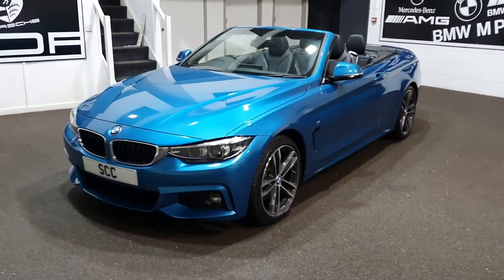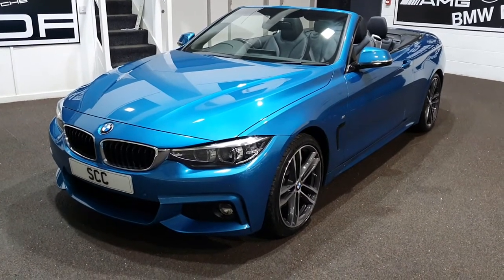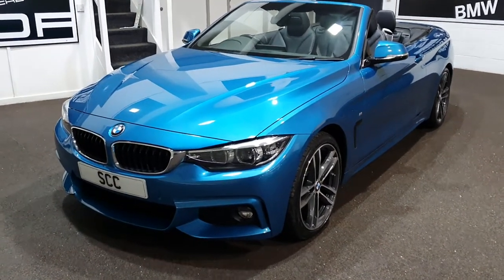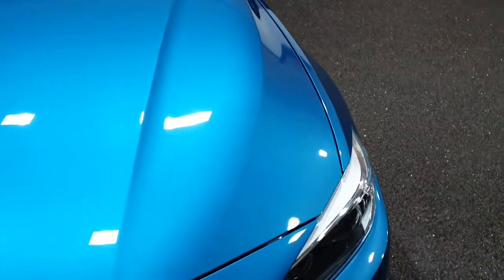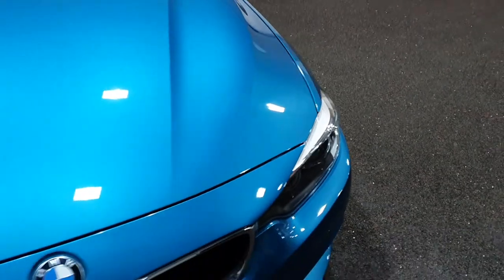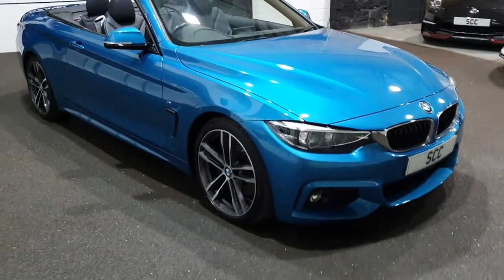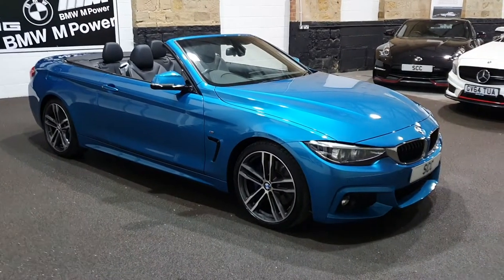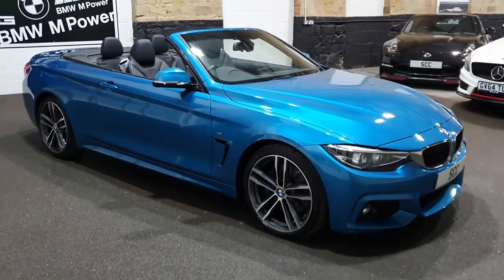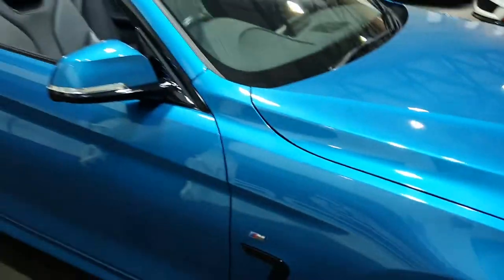It's in stunning Snapper Rocks Blue, which on these smartphones may come across a bit closer to Estoril Blue in the still images. But here right now, if you imagine a Caribbean sea where you can see the sand below a couple of feet — it is absolutely stunning. On my viewfinder it's picking it up more like Estoril Blue, but it's hard to see indoors.